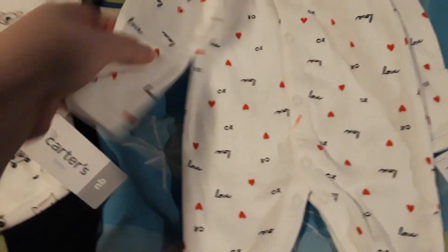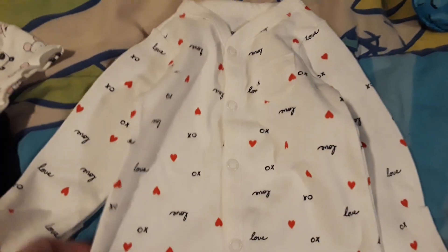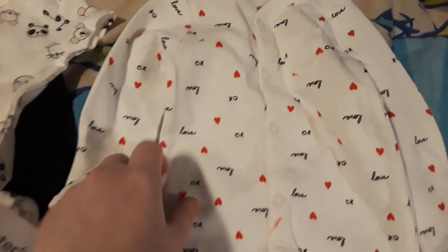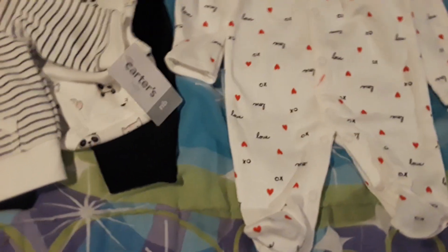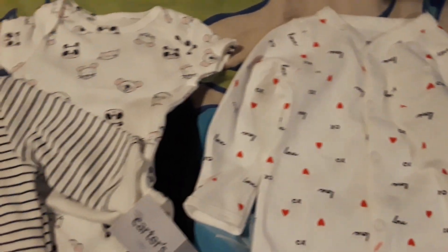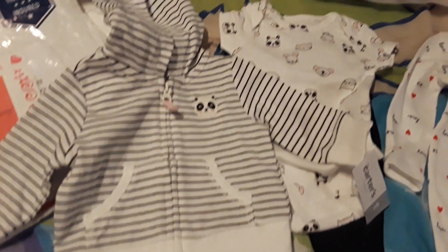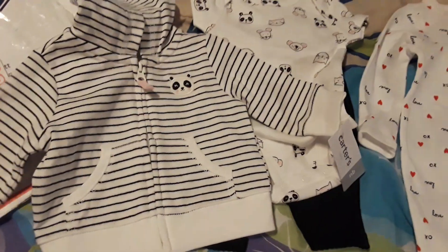Oh my goodness, this one's so dainty with the little hearts. And I just noticed it has the little hand covers — so cute! It's definitely her first little Valentine's outfit because she doesn't have one, so she's definitely gonna be wearing this one. It's gonna be so cute. Thank you so much for the adorable outfits, they're so pretty.